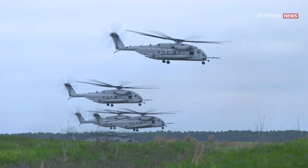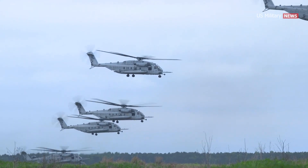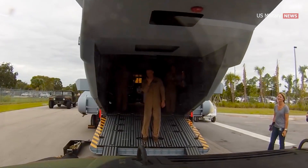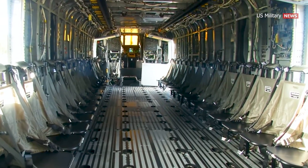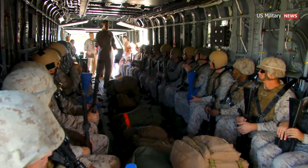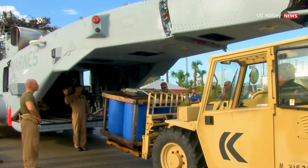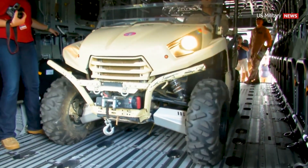The CH-53 series has served the United States military branches valiantly throughout the years. Still, as technology advances and more challenges arise, the King Stallion comes with an answer — with its wider cabin and capacity of over 27,000 pounds, 30,000 at maximum capacity, versus its predecessor, which can only carry 9,628 pounds. They look the same, but the King Stallion hauls much heavier cargo, making it the Pentagon's go-to helicopter.